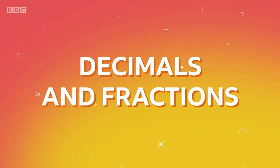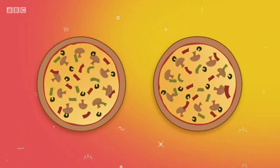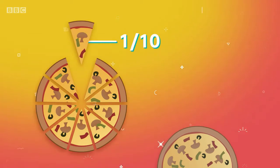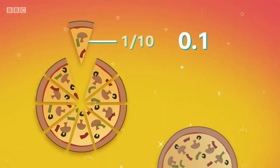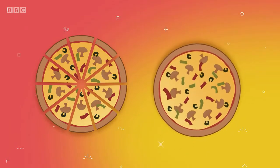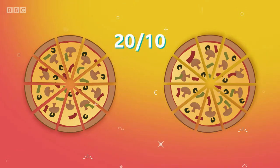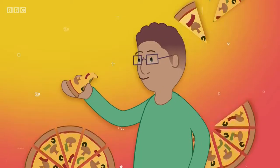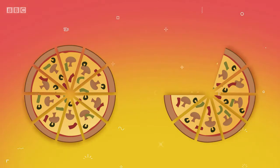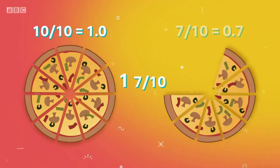Here's what you want to know about decimals and fractions. Joe has two pizzas. He cuts each pizza into ten slices. Each slice of pizza is one-tenth. We can also write it like this — this is a decimal. A decimal is a way of writing a number that is not whole. Joe has 20 slices, so that is 20 tenths — that's two whole pizzas. Joe eats three slices. How many pizzas does he have left? You got it — 1.7 pizzas. 1.7 means one whole pizza and seven-tenths.